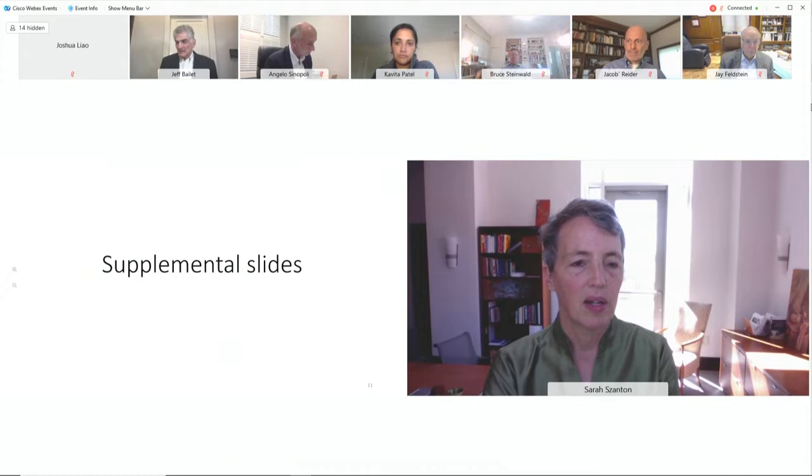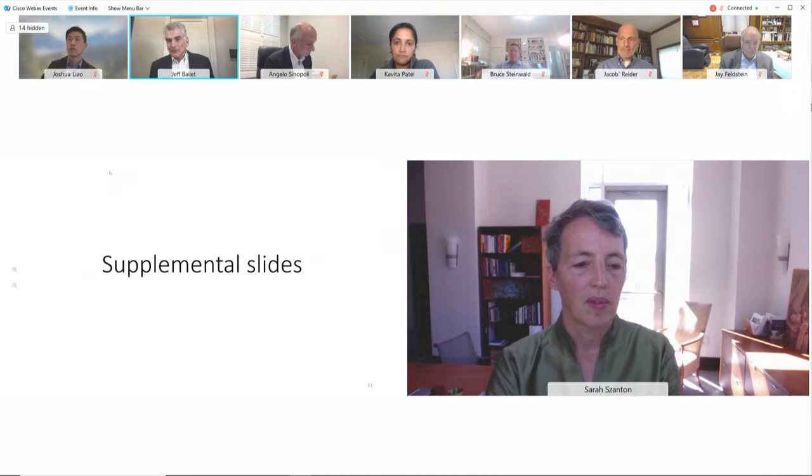Thank you for that presentation. Committee members, questions? Jeff, I have a question: what's the workflow for how people get into the program? Is it a data screen, claims-based? I'm just really curious about the operational workflow — how do people get into the program?